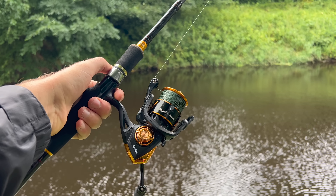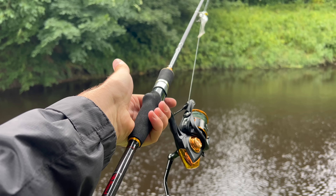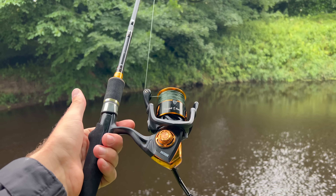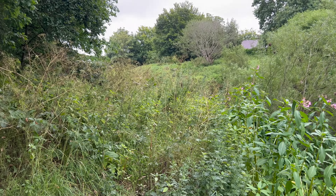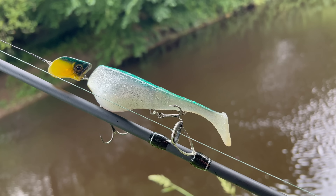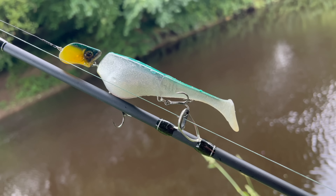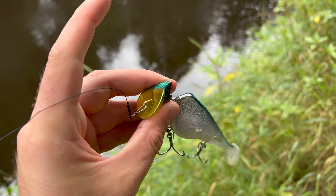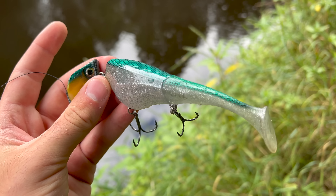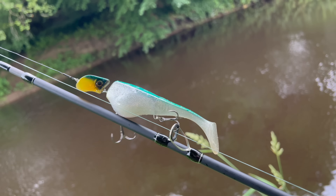Setup number two: we've got the same reel, the Rigdon Ready RR3000, on top of the Predator in its 20-80g configuration. A great short rod for fishing places like overgrown rivers where, as you can see, there's going to be a lot of bush to whack our way through. On the business end we have the Headbanger Shad — a half soft, half hard bait with a paddle tail and that unpredictable action lip. I absolutely love a paddle tail, so hopefully this will swim a bit deeper and we'll get some fish wherever they're feeding today.